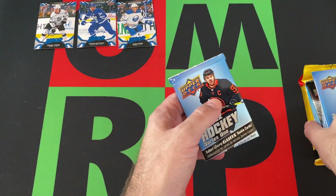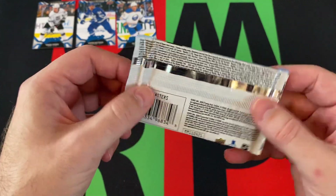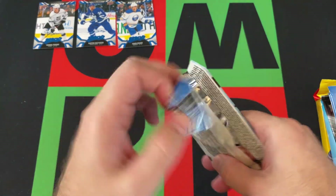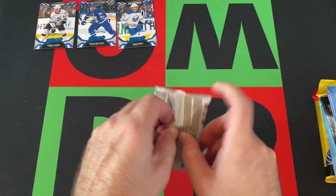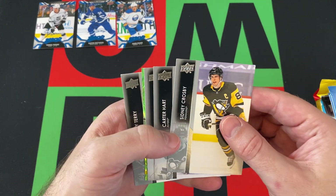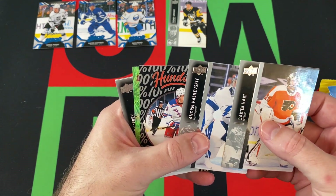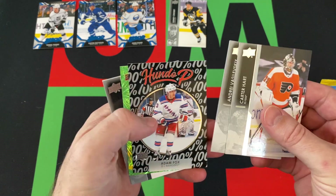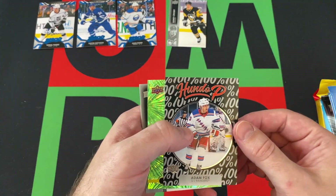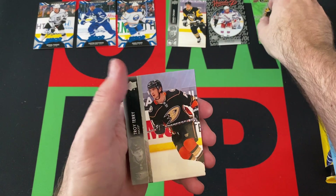Let's start off with the 21-22 Series 1 blaster packs. Trying to think who the big rookie was in 21-22 Series 1. Sidney Crosby's starting things off, so that's a nice start. We got Carter Hart, Vasilevsky, Adam Fox, and a David Pastrik Dazzler. It's a pretty nice pack, I gotta say.